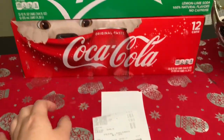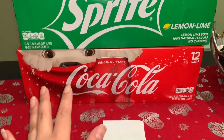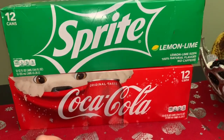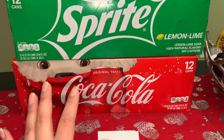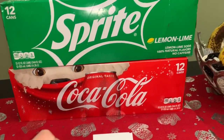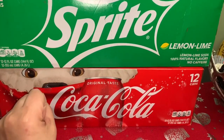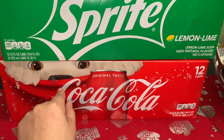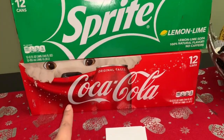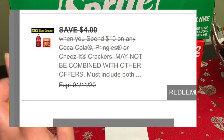Hey friends, welcome back to my channel. In this video I want to share with you guys the deal I just went to Dollar General to do a couple minutes ago, and it is working! It is a glitch — I'm assuming it's a glitch — since the soda this week, Coca-Cola and Sprite, are on sale two for seven dollars.